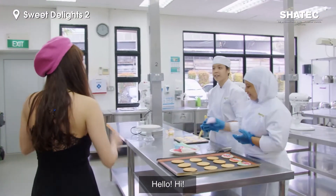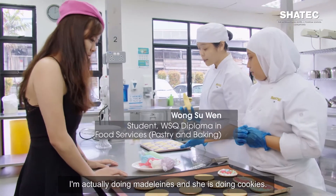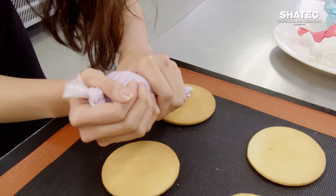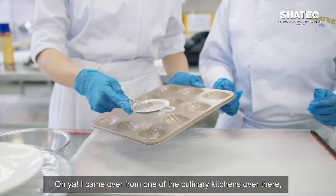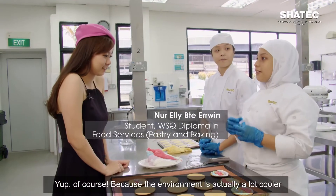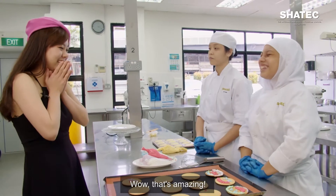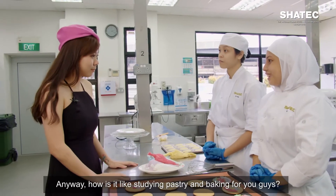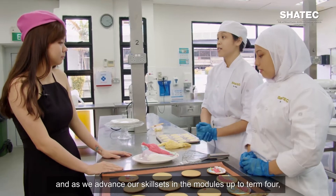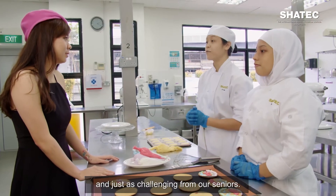Hi, I'm Kat from House 4 Collective. I'm here today to do a project on your school. What are you guys doing? I'm actually doing Madeleines and she's doing cookies. I came over from one of the culinary kitchens and I noticed it feels so much different here — so much cooler. The environment here is actually a lot cooler, and it helps preserve the ingredients as well as the cool pastries and desserts that we love. Studying pastry and baking really sets the foundation for us, and as we advance our skill sets through the modules up to Term 4, we get to do event catering, which I heard is extremely fun and just as challenging from our seniors.